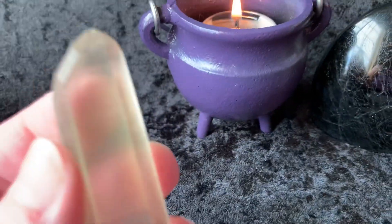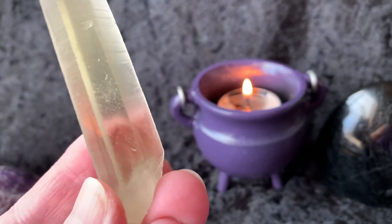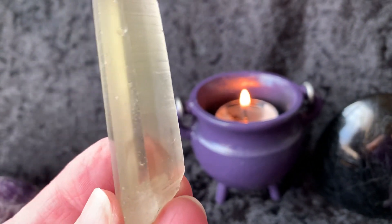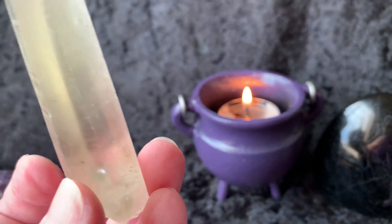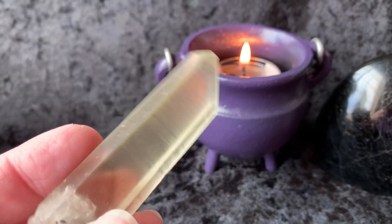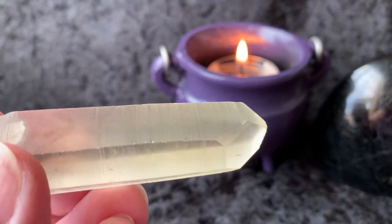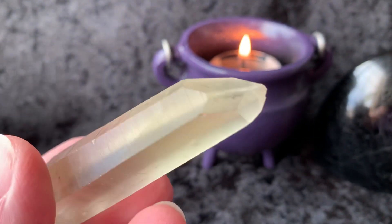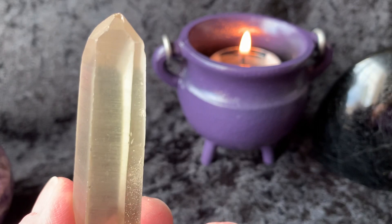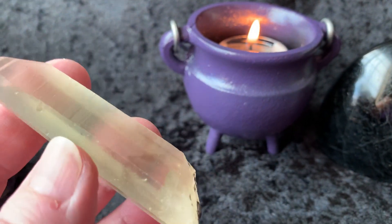Both of these next pieces have phantoms in them. This is a Congo Citrine, all natural. You can see the phantom kind of here at the bottom, right down here at the bottom. So we've got a Congo Citrine Lemurian with a phantom in it. Look at the striations on there. Beautiful piece.